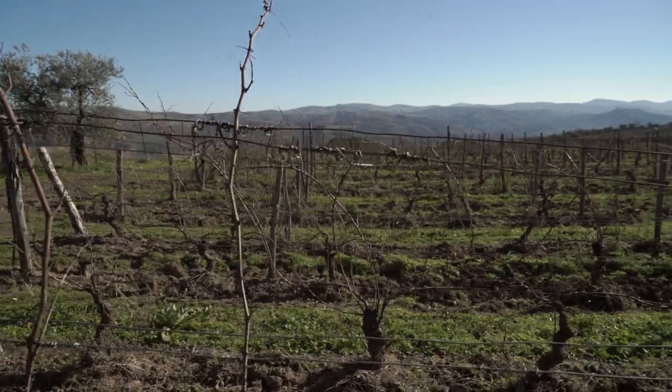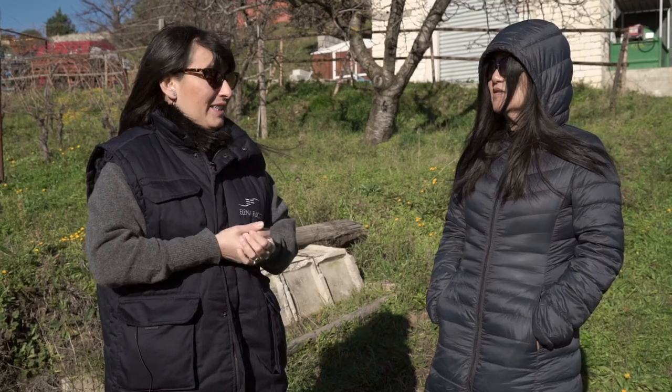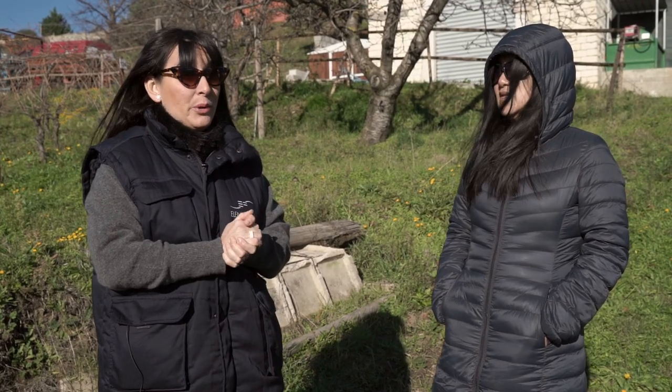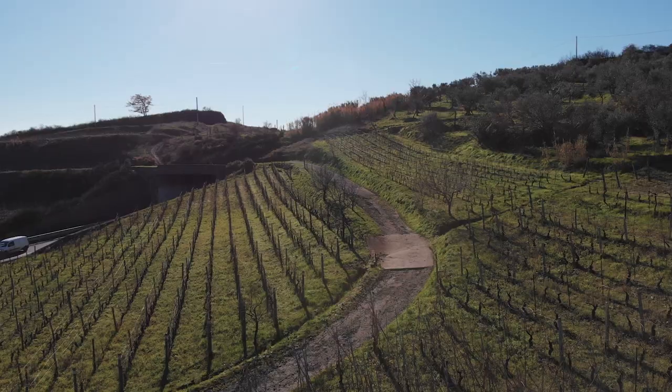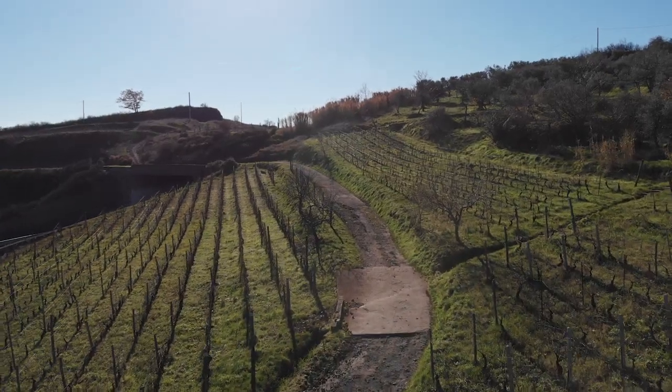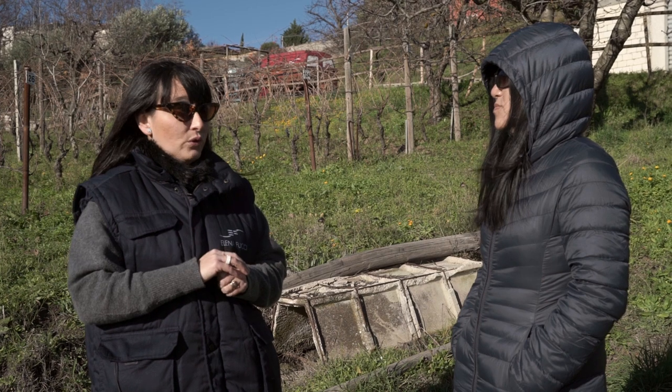We are in Barile, at 600 meters elevation. Monte Vulture at the top is about 1,300 meters, and here we are in the middle at 600 meters. To the right and left are our vineyards — very old vineyards, 60 to 70 years old, planted by my great-grandfather.